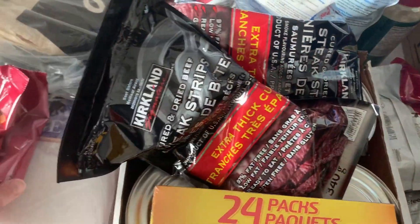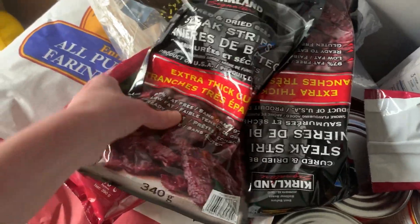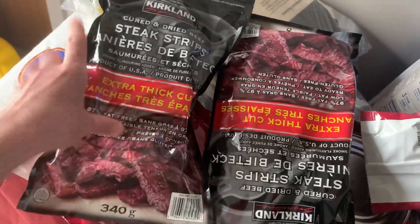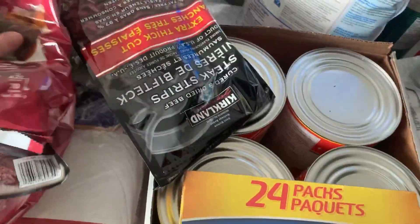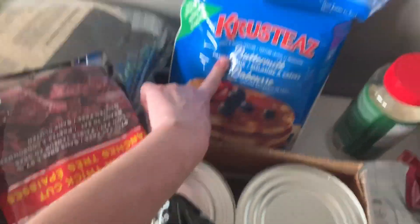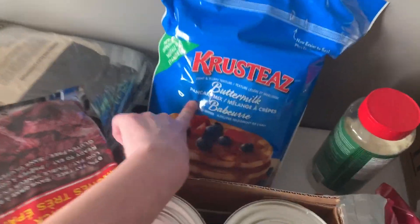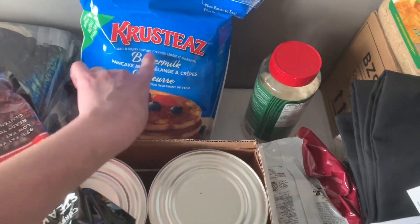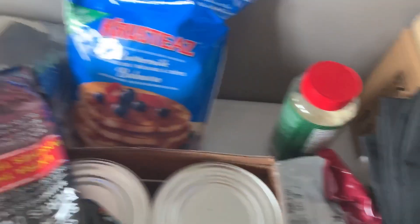Gravy mix — it's a really good brand. I got these for another project I'm doing. Some steak strips, the Kirkland brand like beef jerky. More gravy mix. If you've never tried Krusteaz pancake mix — it's just add water, but they are so good, huge difference from any other brand I've ever tried. This huge bag is like eight bucks.